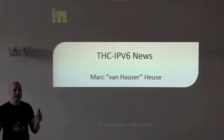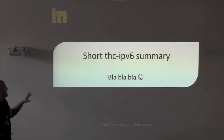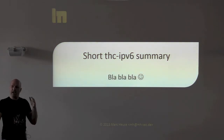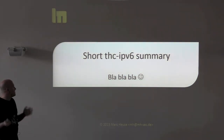Who here knows my THC IPv6 toolkit? So I'm Mark. The initial — I just want to talk for 5 or 10 minutes. In all the times I was the only one talking about IPv6 and it was always boring. Now there are so many people doing IPv6 I don't need to be on stage talking so much anymore. That's why I will not talk that much today.